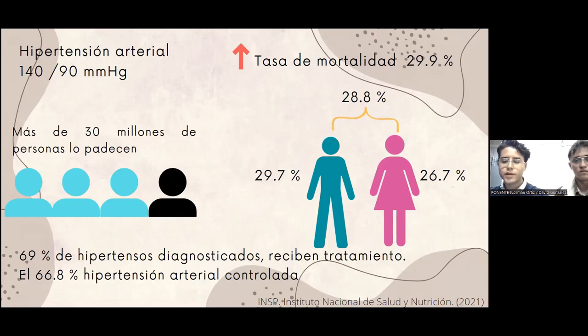El Instituto Nacional de Salud y Nutrición reporta también que el 28.8% de mexicanos padecen hipertensión, donde el 29.7% son hombres y el 26.7% son mujeres. Esto representa que más de 30 millones de personas padecen hipertensión. Para poner los datos más simples, esto quiere decir que una de cada cuatro personas son hipertensas. Además, el 69% de hipertensos diagnosticados reciben tratamiento y de ese porcentaje, solo el 66.8% tienen la hipertensión controlada.